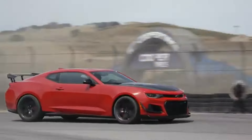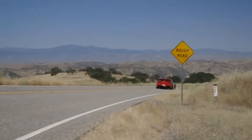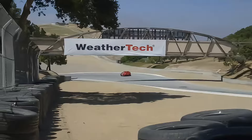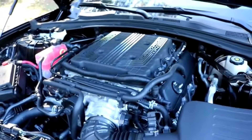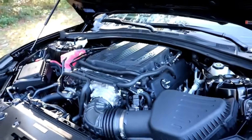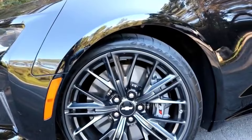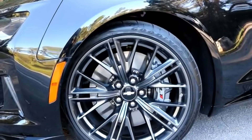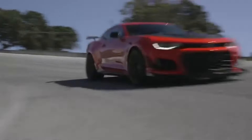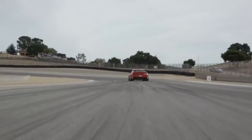The Camaro ZL1 1LE is all about the racetrack. Chevrolet took their iconic muscle car and tuned it for pure handling and precision. With a supercharged 6.2-liter V8 under the hood and a racing-inspired suspension, this car feels like it's daring you to take it to the limit. The ZL1 comes equipped with Multimatic DSSV dampers, optimized for racing. It sticks to the track like glue, delivering a driving experience that's both exhilarating and brutally precise.